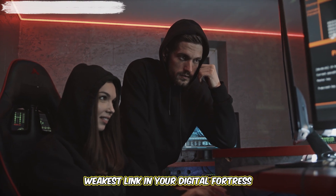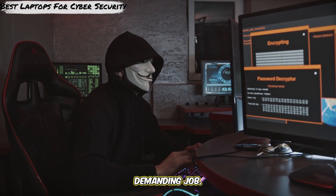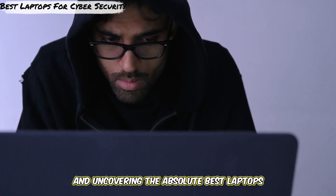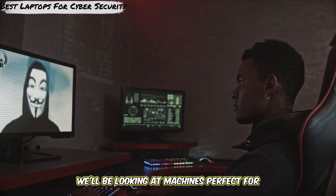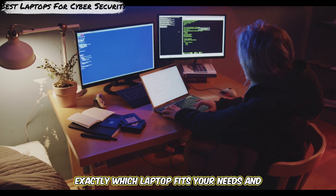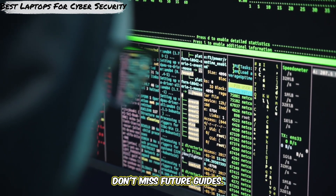Did you know that your laptop could be the weakest link in your digital fortress or your most powerful weapon? Choosing the right machine for cybersecurity isn't just about specs — it's about having the right tool for a demanding job. Hey everyone, welcome back to Laptops Lab. Today we're diving deep into the world of cybersecurity and uncovering the absolute best laptops you can get your hands on right now to kickstart your journey or upgrade your current setup. We'll be looking at machines perfect for everything from running virtual labs and analyzing malware to penetration testing and coding secure applications. By the end of this video, you'll know exactly which laptop fits your needs and budget. Smash that like button if you're ready to gear up, hit subscribe, and ring that notification bell so you don't miss future guides. Let's get into it.